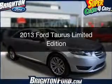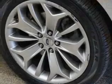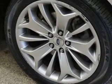This is a used 2013 Ford Taurus. It's powered by front wheel drive, engine, and an automatic transmission.